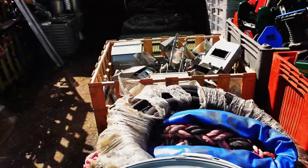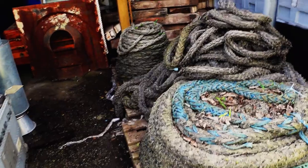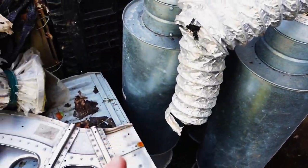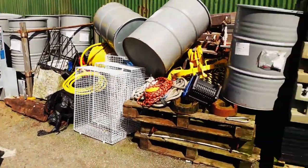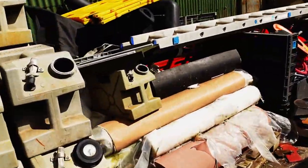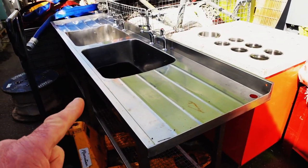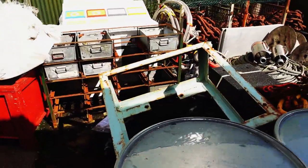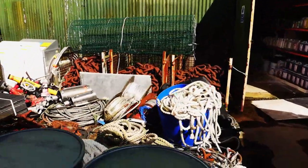There's more stuff here than you can shake a stick at and I haven't got an absolute clue what half of it is. There are ropes, timber, big exhaust pipe type things, IBCs, drums — wow, there's more stuff here. There's even a kitchen sink. Look at the size of them chains in there!